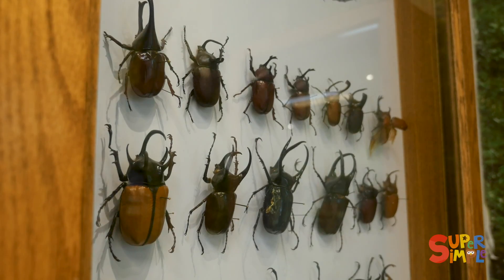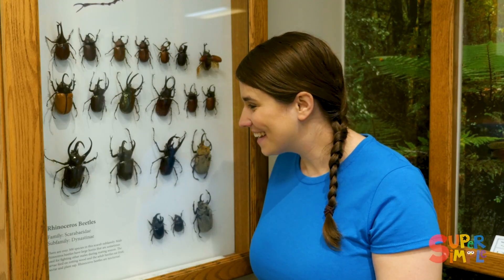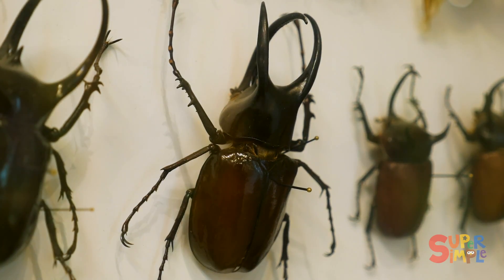These are called rhinoceros beetles. Can you guess why? Check out their horns.